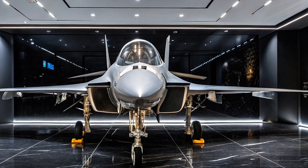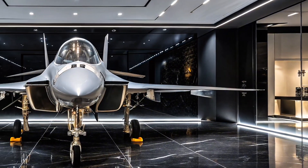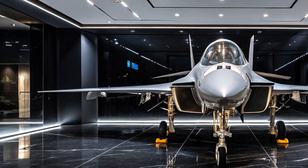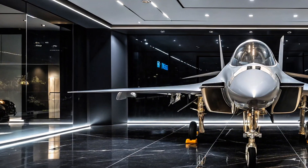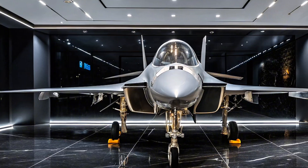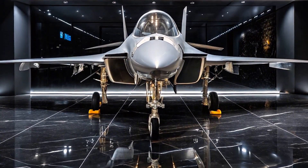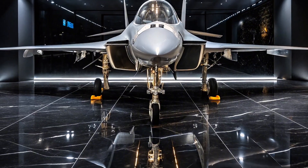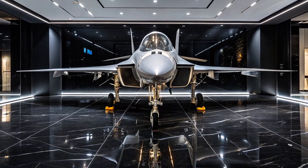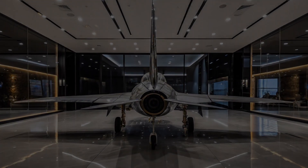Today, we're diving into an exciting review of the KAI T-50 Golden Eagle, a fighter jet that has turned heads globally since its inception. Developed by Korea Aerospace Industries and Lockheed Martin, the T-50 is a supersonic advanced trainer aircraft that also has multi-role capabilities. We'll cover its design, performance, and standout features that make it a unique addition to modern air forces.